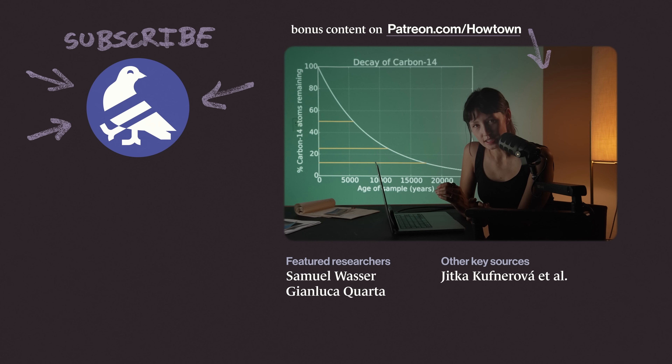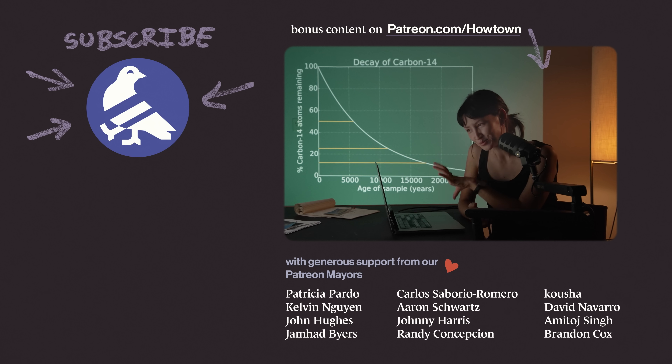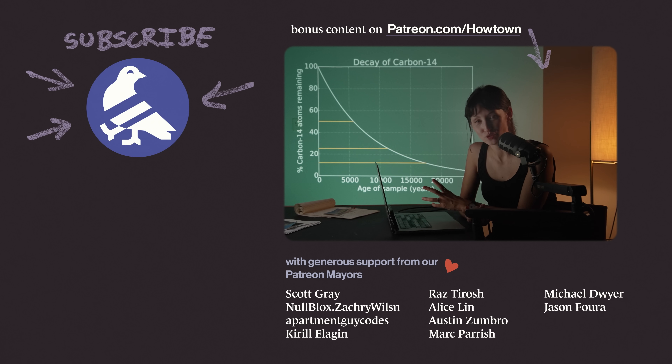But how is bomb pulse dating different from traditional radiocarbon dating? We'll explain this in a bonus video that anyone can watch for free by joining our Patreon.